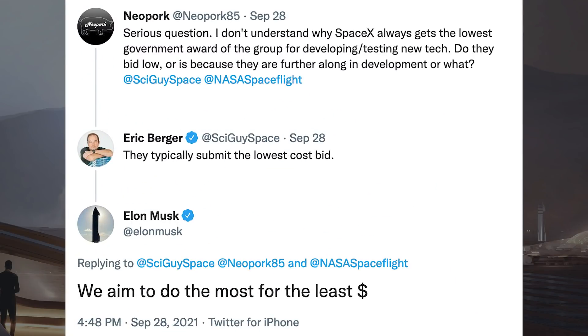Somebody posted a tweet asking: "Serious question — I don't understand why SpaceX always gets the lowest government award of the group for developing or testing new tech. Do they bid low, or is it because they are further along in development?" Eric Berger responded that they typically submit the lowest cost bid, and Musk responded: "We aim to do the most for the least dollars."